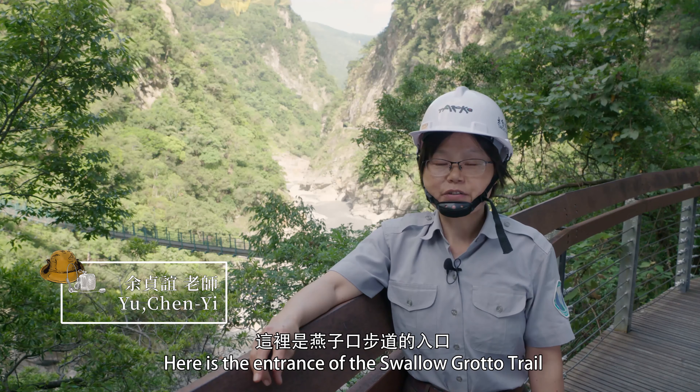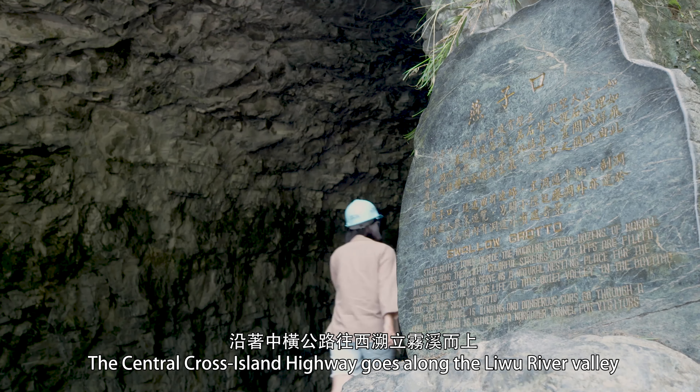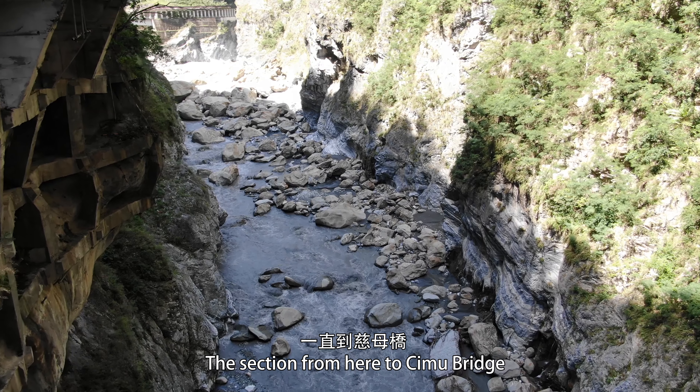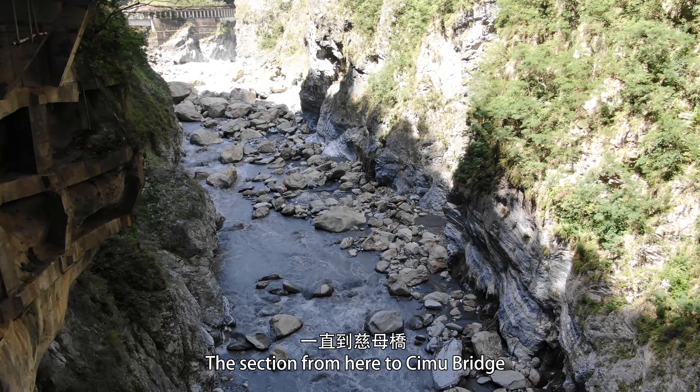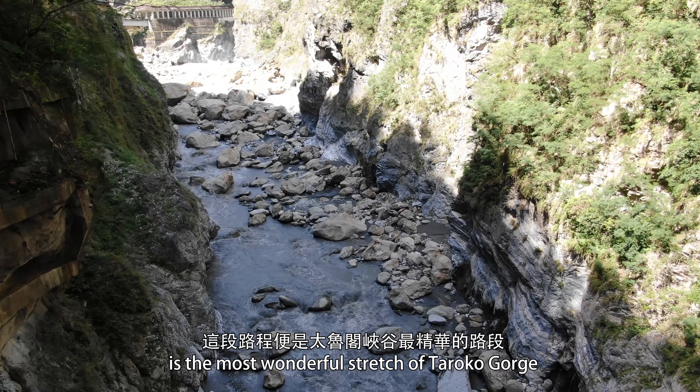Here is the entrance of Swallow Grotto. The Central Cross Island Highway goes along the Liu River Valley. The section from here to Tsimu Bridge is the most wonderful stretch of the Taroko Gorge.